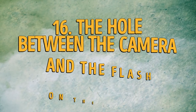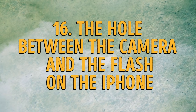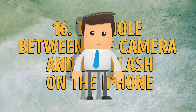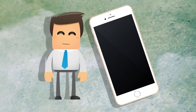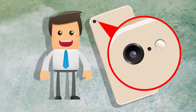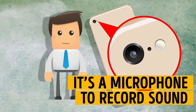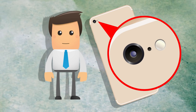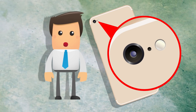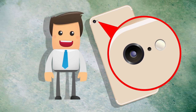Number 16: the hole between the camera and the flash on the iPhone. This question has been bugging me for ages. Is that hole on the back of the iPhone a micro speaker, an air outlet, or what else could it be? In fact, it's a microphone to record sound while you use the rear camera to make videos. Plus, it helps to get rid of background noises to make your conversations nice and smooth. Every word counts, right?